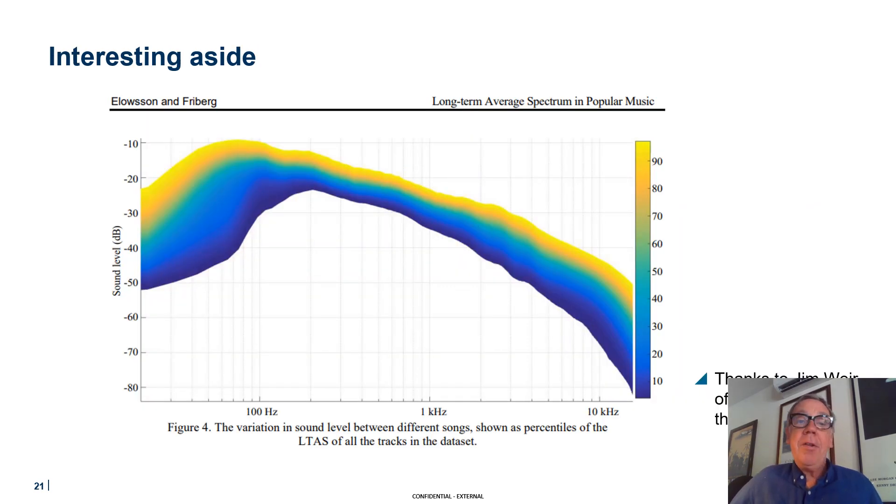I got this slide from my colleague Jim Weir. Someone has done a spectrum analysis of the frequency content of basically popular music, and it's interesting how the frequency content of modern music is all about the bass. The content really starts to roll off above one kilohertz, so it's less critical to have good performance over one kilohertz — though I believe that's just a coincidence.